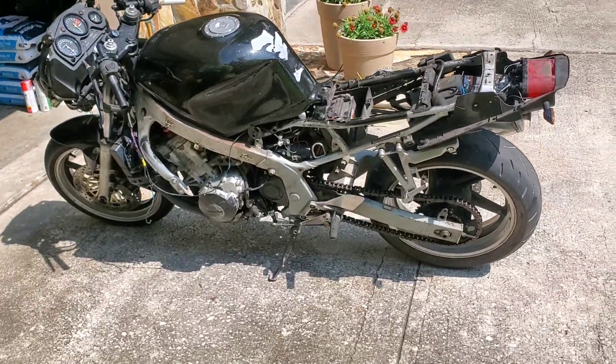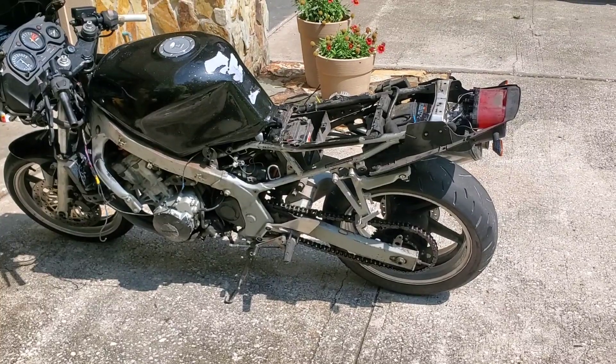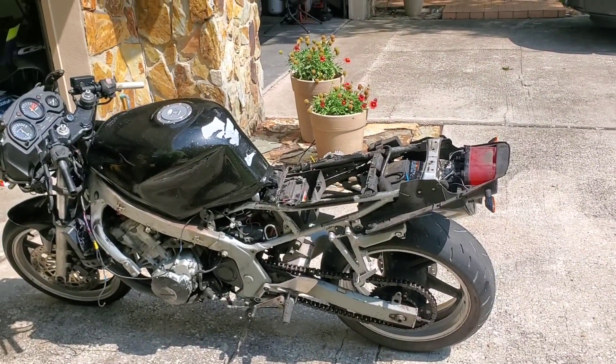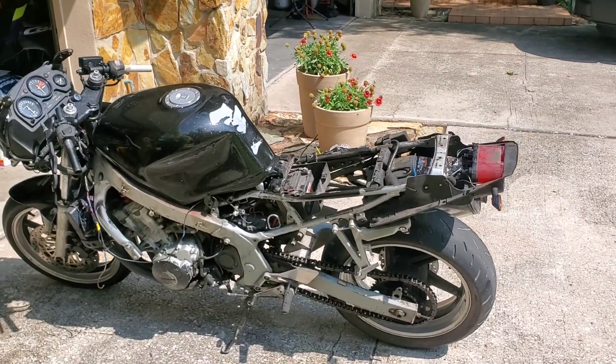I knew this bike needed a lot of work. Yes, it runs. Yes, it drives for a duration of time before the battery finally dies and can't produce spark for the bike anymore. So that's something that I am currently addressing right now.